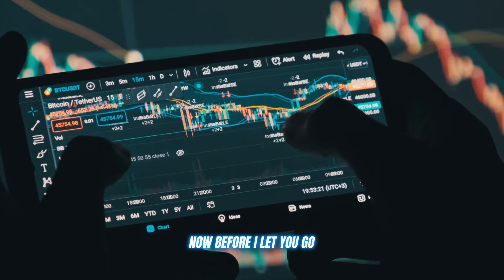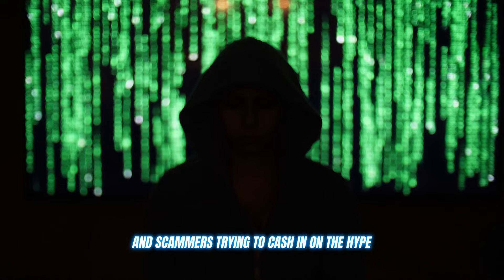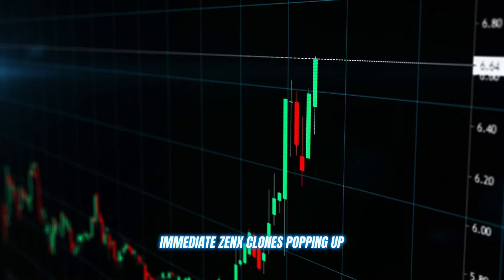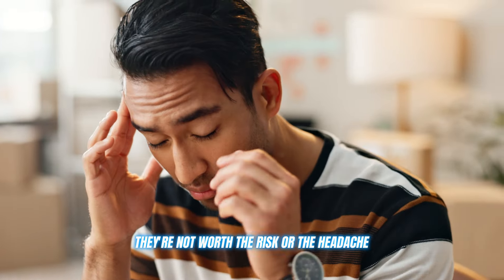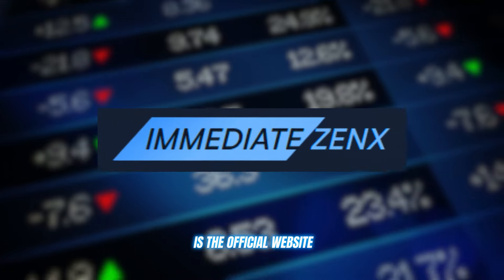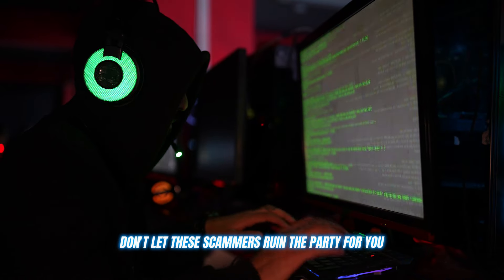Now, before I let you go, I've got to give you all a friendly warning. As with any popular trading tool or platform, there are bound to be some shady copycats and scammers trying to cash in on the hype. I've seen plenty of fake Immediate Zenex clones popping up promising the world but really just trying to trick you out of your hard-earned cash. Do not — I repeat — do not fall for any of these scams. They're not worth the risk or the headache. The only legit source for Immediate Zenex is the official website, and I'm dropping that link in the description below. Use that link and that link alone to create your account. Don't let these scammers ruin the party for you.